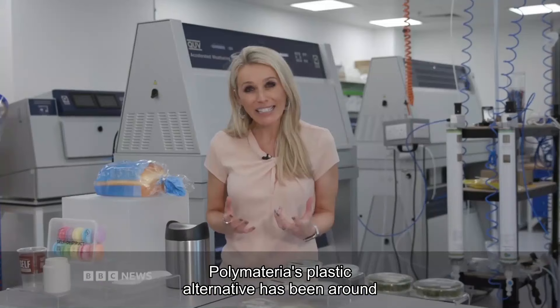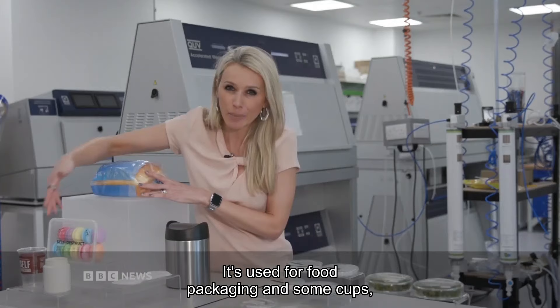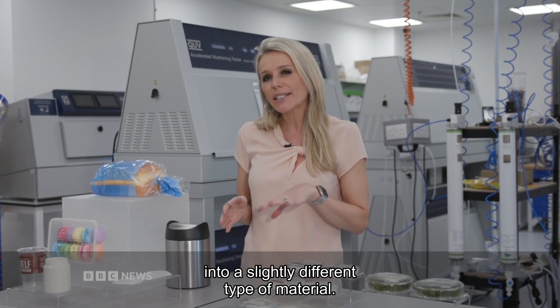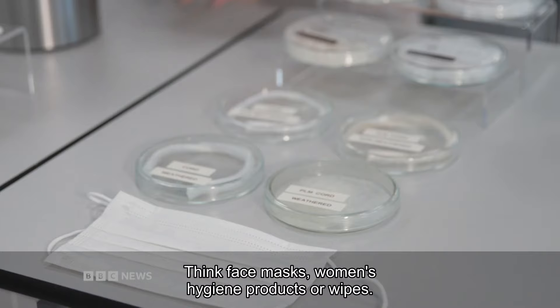Polymateria's plastic alternative has been around for a few years now. It's used for food packaging and some cups. But now the company's moving into a slightly different type of material — in fact, replacing what's used in some products that you might not even know was plastic in the first place. Think face masks, women's hygiene products or wipes.